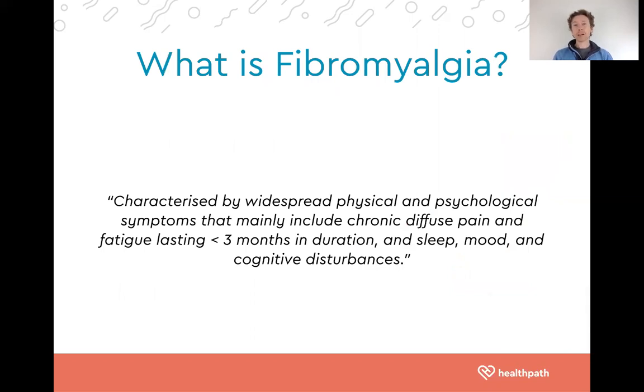So let's start from the basics: what is fibromyalgia? It is characterized by widespread physical and psychological symptoms that mainly includes chronic diffuse pain and fatigue lasting more than three months, with sleep, mood and cognitive disturbances. Put simply, it's a functional disorder whereby there is chronic pain, and unfortunately conventional testing often isn't able to detect any abnormalities in your physiology.